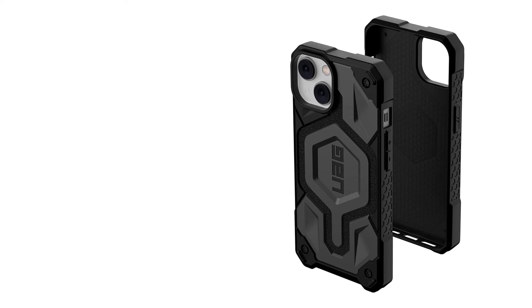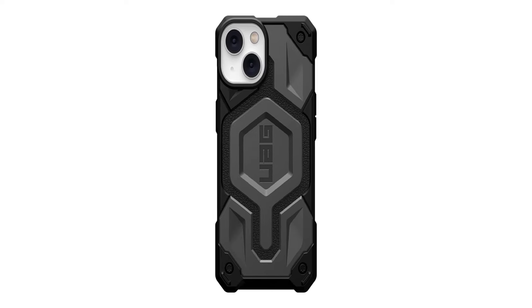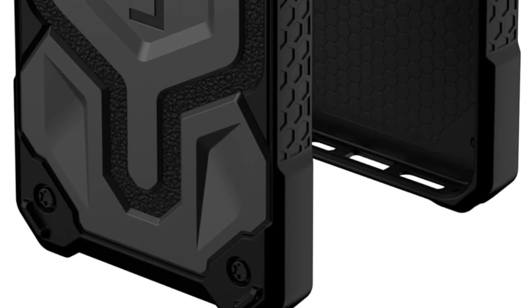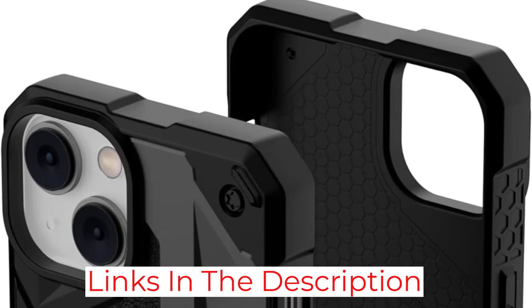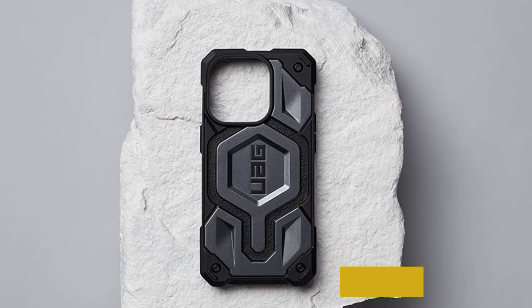This metal frame provides extra reinforcement, enhancing the case's durability and protection against impacts. It claims to have a tested drop protection of 25 feet, nearly double that of every other model tested. The UAG Monarch Pro Series is a powerful guardian for working professionals in construction or industrial fields and outdoor enthusiasts who want protection and a sleek design.